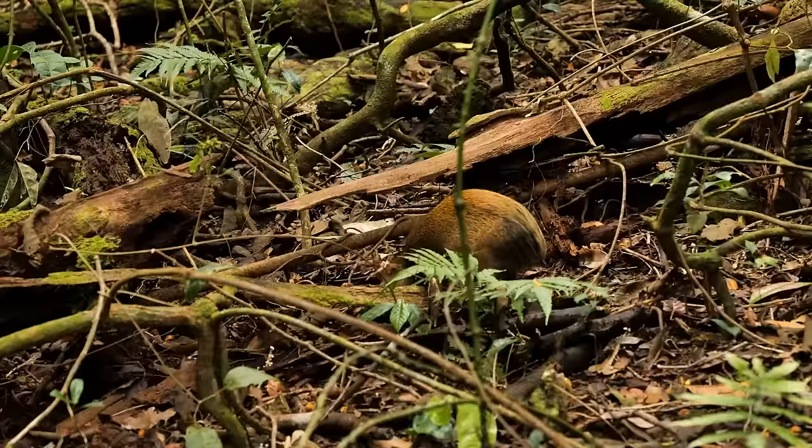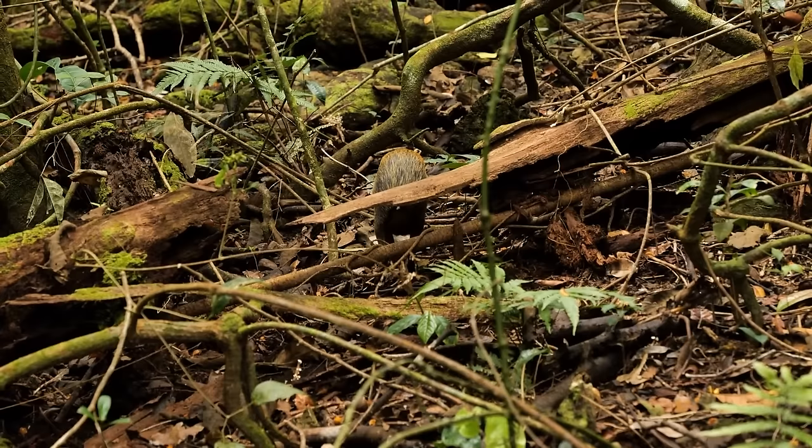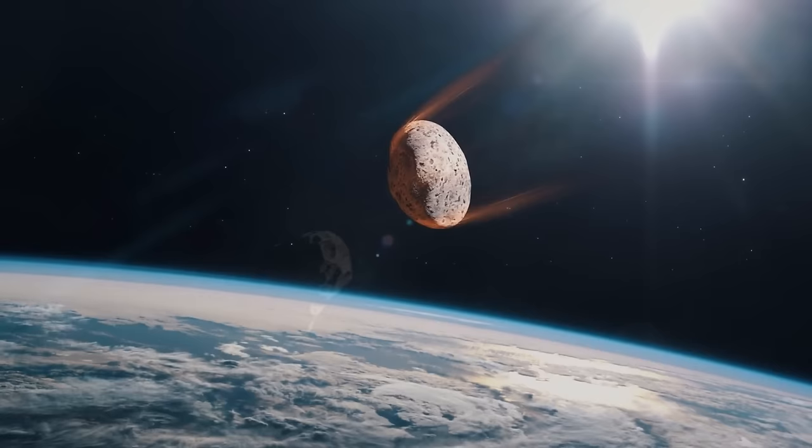For the time being, these creatures were indeed small, and likely lived in the shadows of the dinosaurs that ruled the entire world. Their time, however, was coming. Somewhere off in the vast reaches of space, the Chicxulub asteroid was hurtling towards the planet at thunderous speed, marking the end of the reign of dinosaurs and beginning the reign of the mammals.